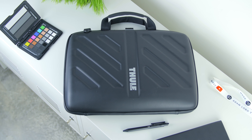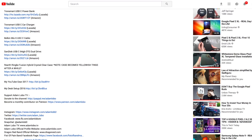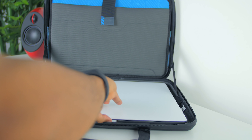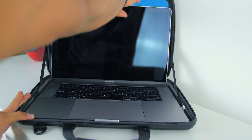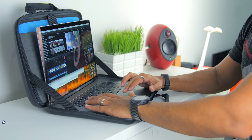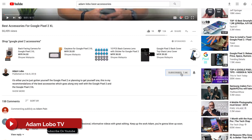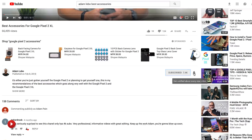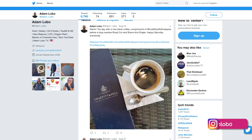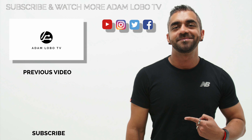As usual, if you're interested in knowing the exact models of each item featured in this video, I'll link my affiliate links down below — and yes, it ships worldwide including Malaysia. That's my everyday carry or EDC for 2018. If you have any questions, let me know in the comments below. Hope you enjoyed this video — if you did, be sure to smash that like button, share, and subscribe to Adam Lobo TV. Don't forget to hit the bell icon to get notified for future videos, and follow me on Twitter and Instagram for behind-the-scenes content. This is Adam Lobo, and I'll catch you guys really soon in the next video.